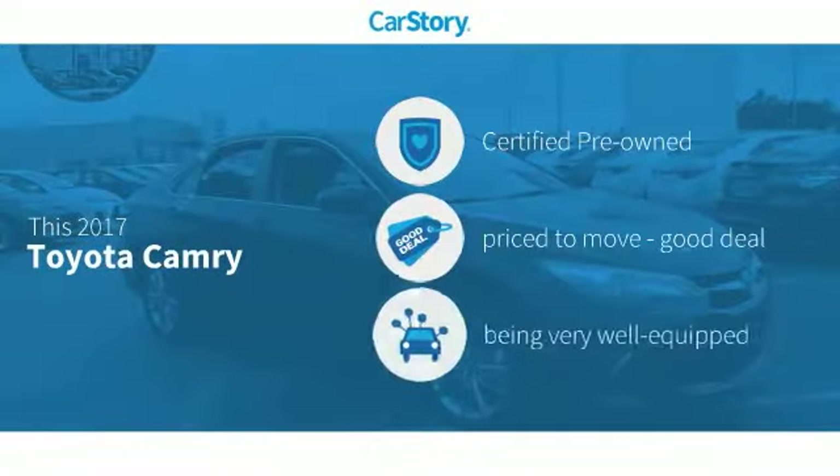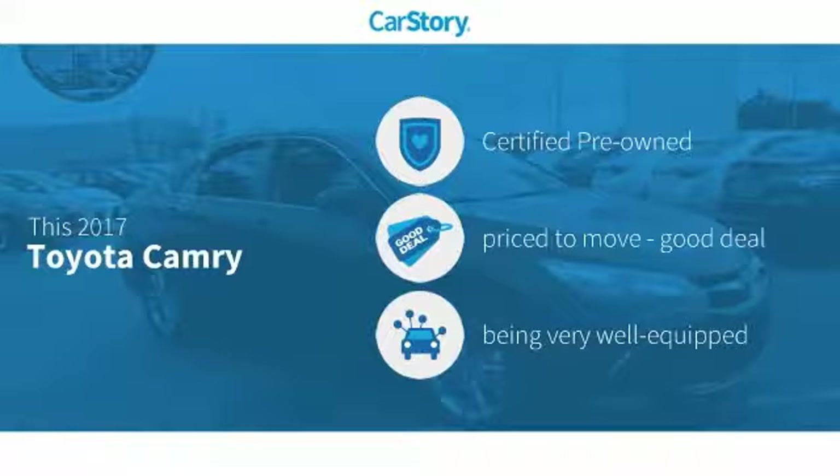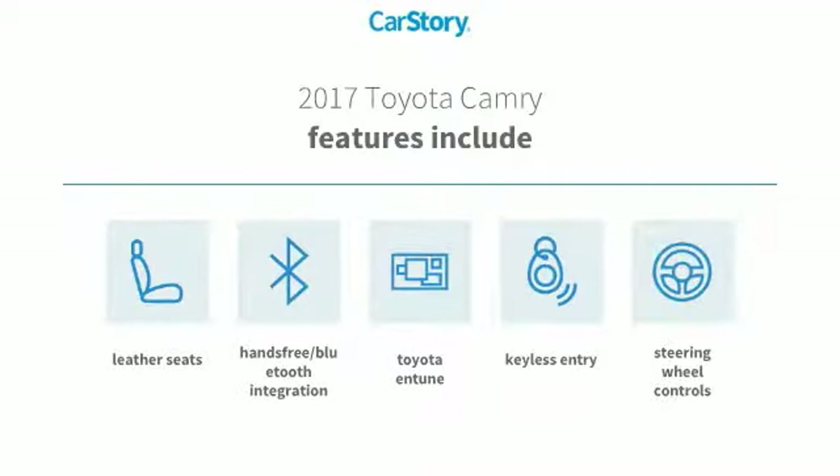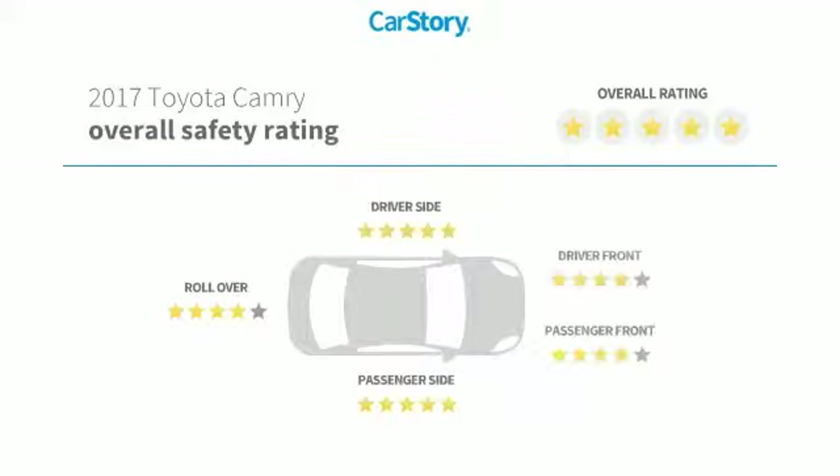Car Story research indicates this vehicle as certified pre-owned, a good deal, and loaded with features. Features include keyless entry, leather seats, steering wheel controls, Toyota Entune, hands-free Bluetooth integration, and it has been listed as an IIHS top safety pick with these ratings.